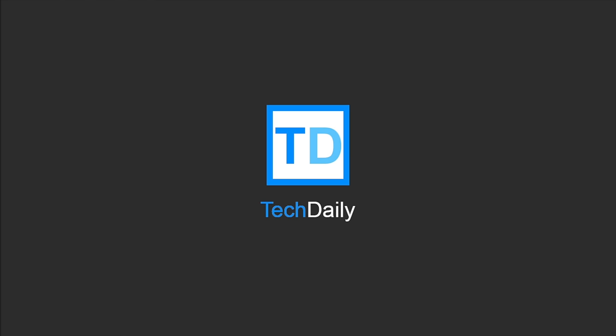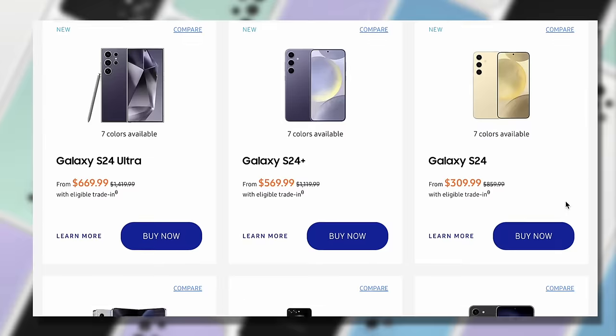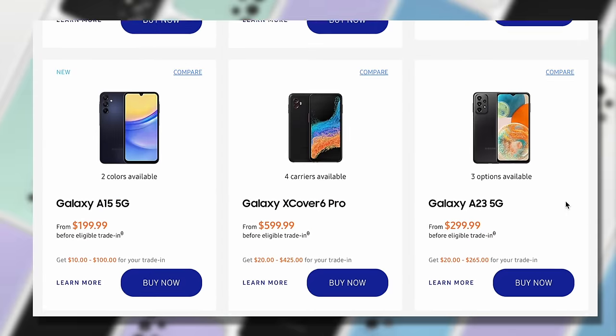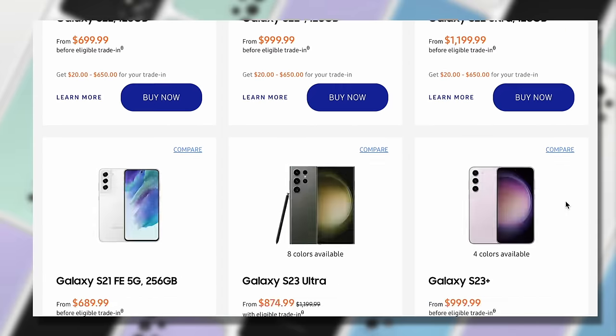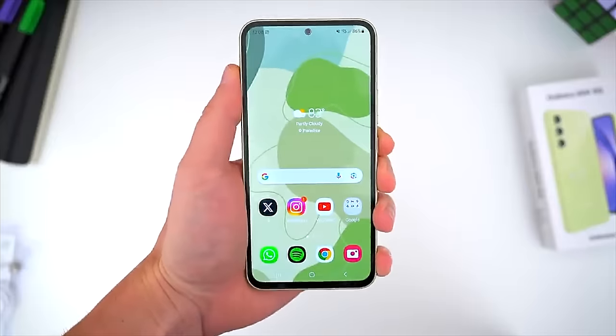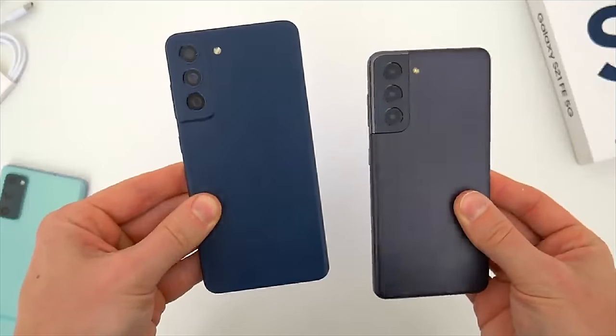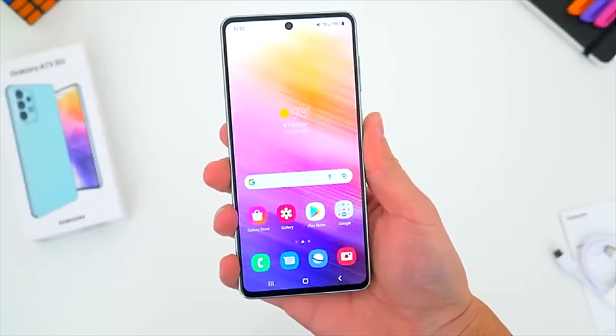What's going on guys? My name is Wade with Tech Daily. Samsung sells a lot of phones and if you're trying to decide on a new one right now, it probably feels a bit overwhelming. To help with that, I'm going to give you my picks for the best Samsung phones to buy right now as we sort of kick off 2024 at pretty much every price point.